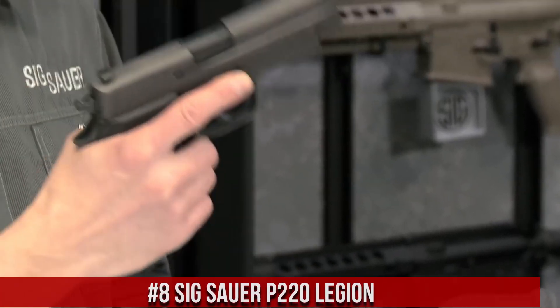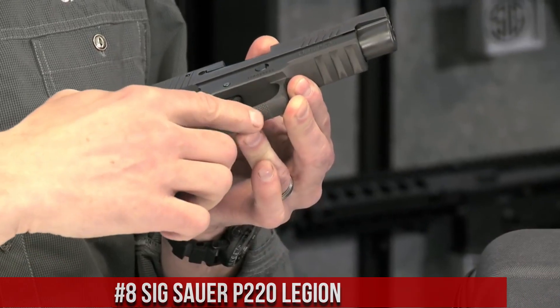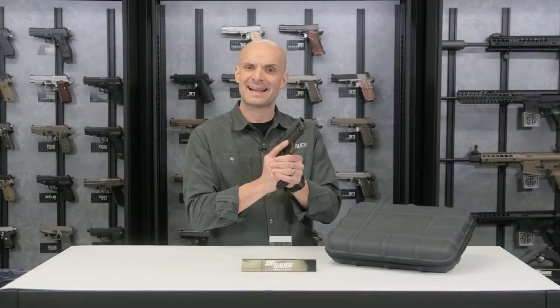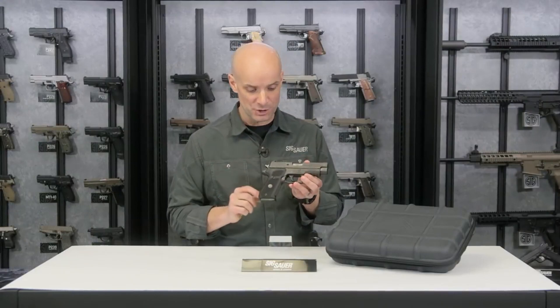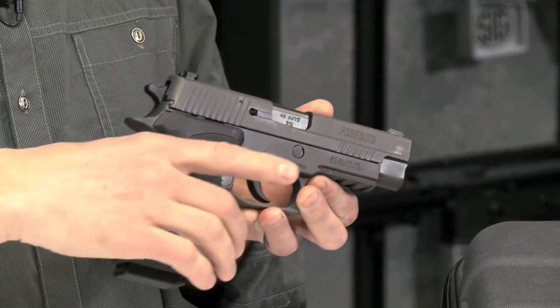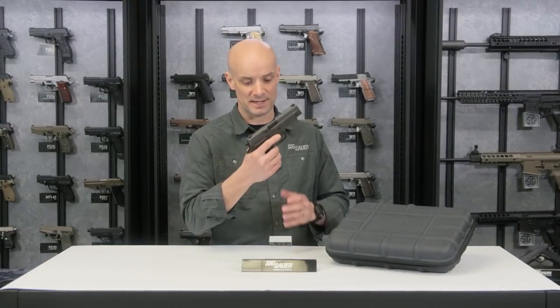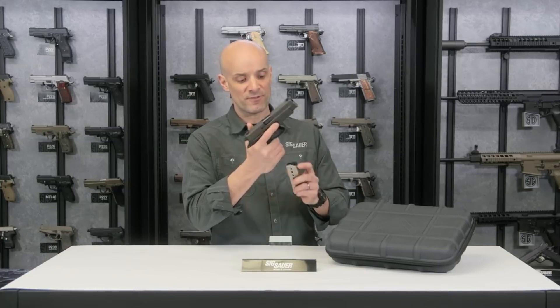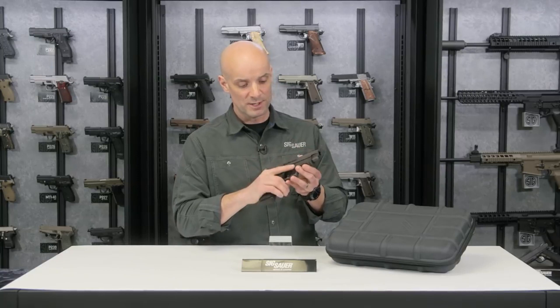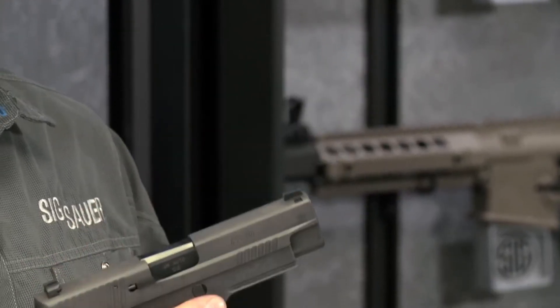Number 8: Sig Sauer P-220 Lijun. The P-220 Lijun is a true masterpiece in terms of craftsmanship and performance. Boasting a sleek and ergonomic design, this semi-automatic pistol offers unmatched reliability and accuracy. It features a Lijun Gray PVD finish, enhanced trigger, and adjustable sights for precise shooting. The P-220 Lijun also includes custom G10 grips and front and rear cocking serrations for superior handling and control. With its reputation for excellence and a legacy that speaks for itself, the Sig Sauer P-220 Lijun is the ultimate choice for discerning shooters and collectors alike.